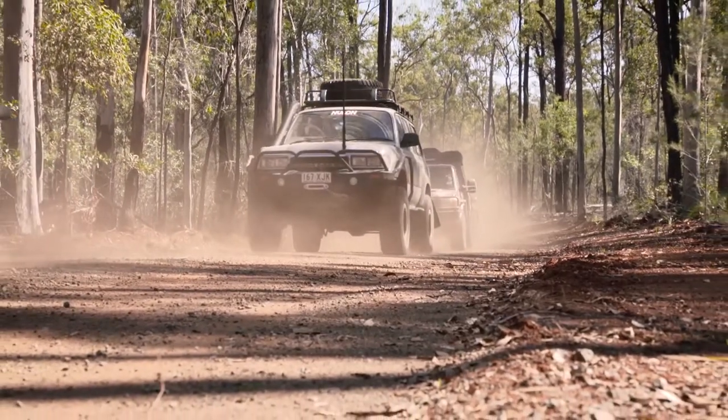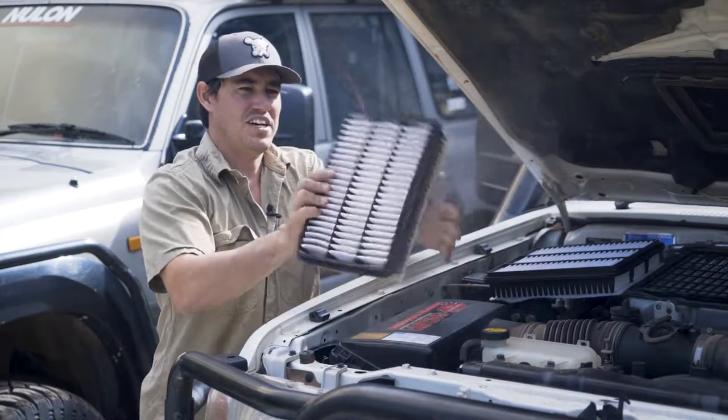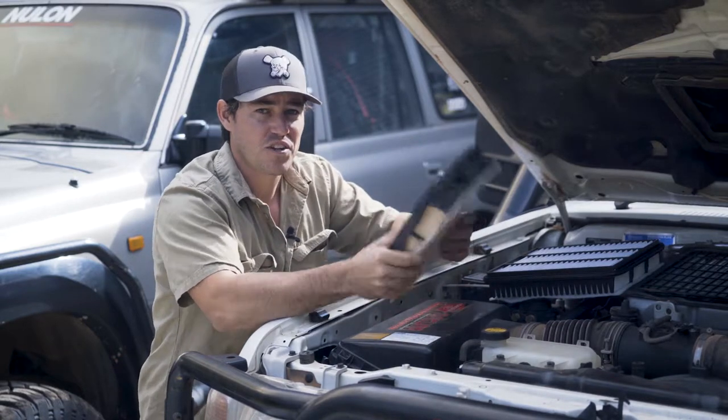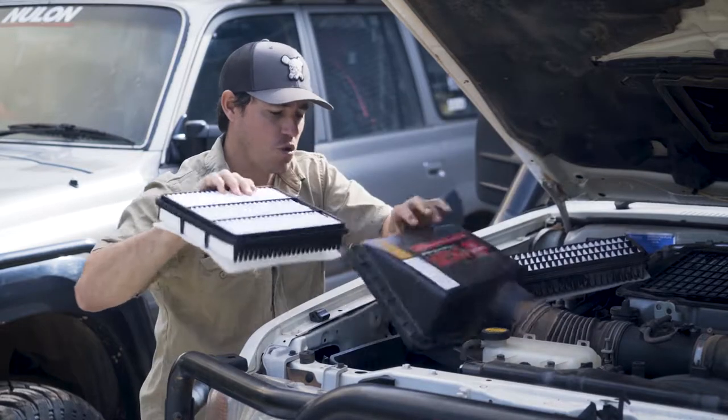When your four-wheel drive is used off-road regularly, you suck in a lot more dust than a normal car. A bit of dust in that one. Even the smallest particle going through your air filter, into your intake and then into your engine, is going to cause major damage. So it just makes sense that you'd replace your air filter quite regularly.